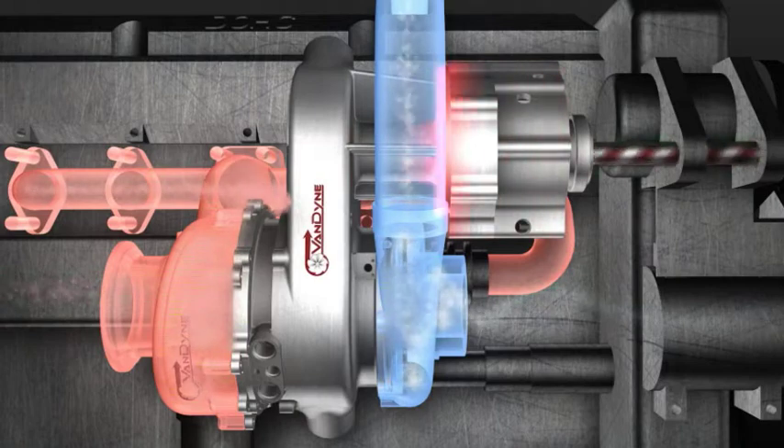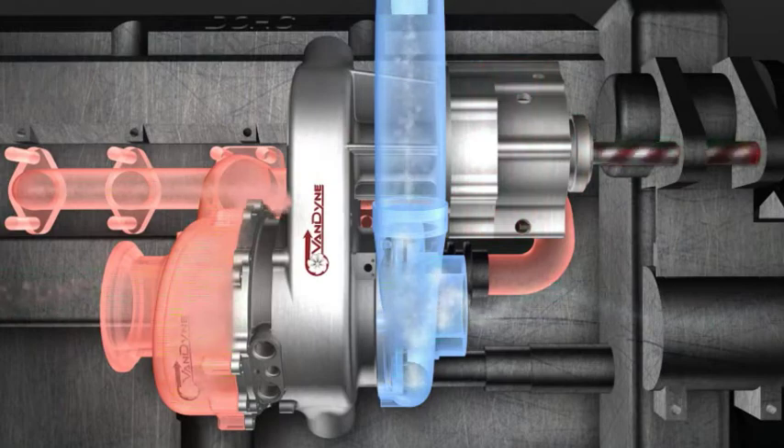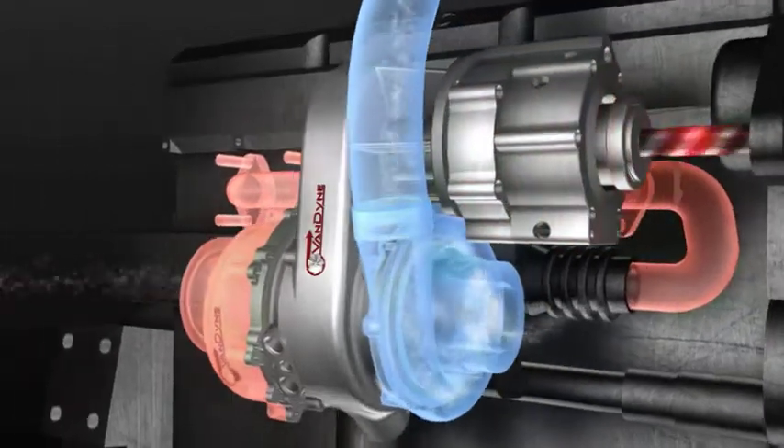Our breakthrough designs, combined with our unique technology, works with all types of engines, regardless of the kind of fuel they use. With a VanDyne SuperTurbo,